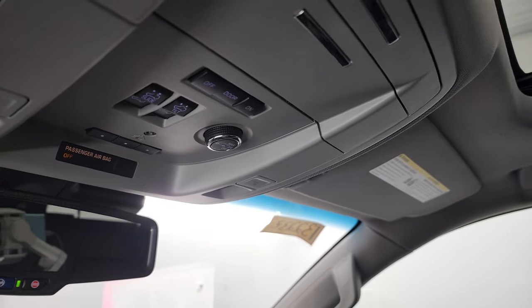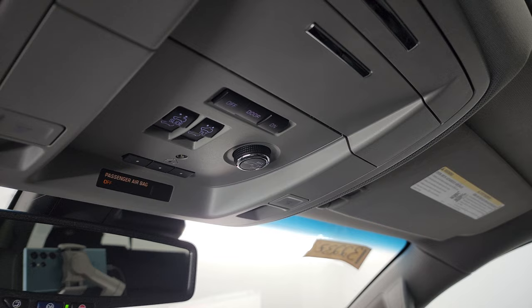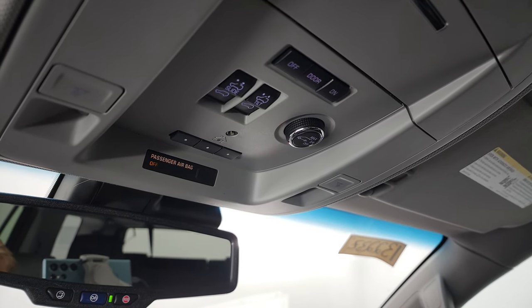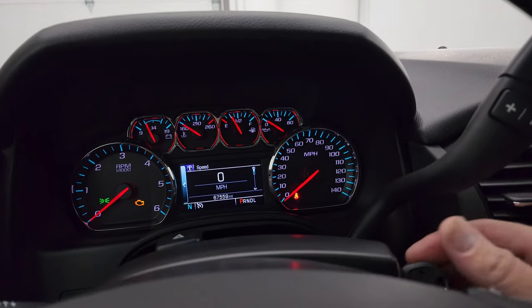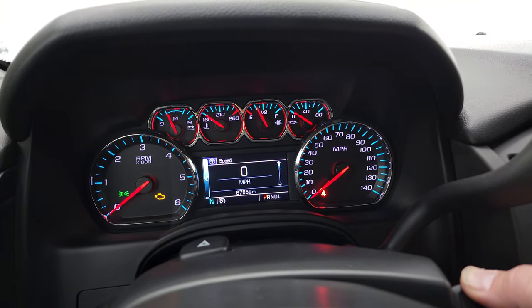Up here you get sunroof controls, rear gate controls, HomeLink buttons for your garage doors, security systems, and lane systems. Map lights, OnStar, and SOS buttons in the mirror as well. We'll start it up and take a look under the hood.